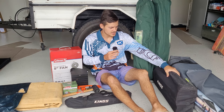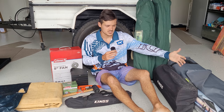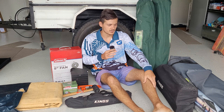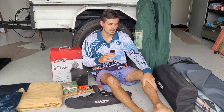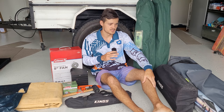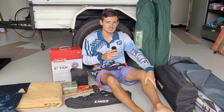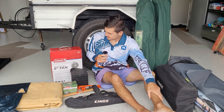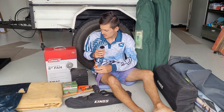Next is a table — this is a foldable one from 4WD Supercenter as well. It's cheap and foldable, so it's portable. It folds out nicely and you can put your cooking stuff on there. Also just some camping chairs — you obviously don't want to sit on the sand all day.